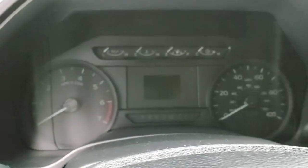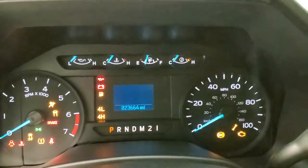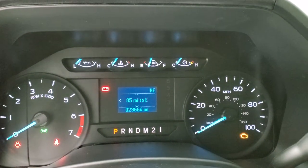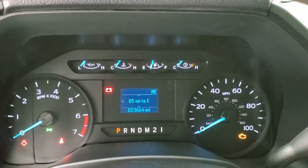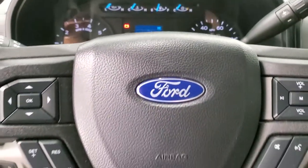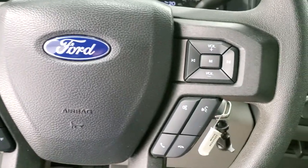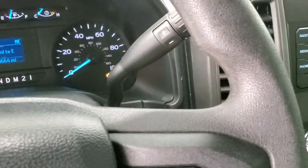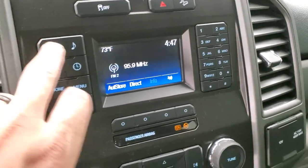We'll hop inside and turn the ignition on to check out the radio and the miles. This one has 23,664 miles. You get a distance to empty, compass display, and the instrument cluster is very nice and clean. Cruise controls and information center controls on the left, Bluetooth and audio controls on the right. It does have the six-speed automatic transmission with the optional tap shift. AM FM radio.